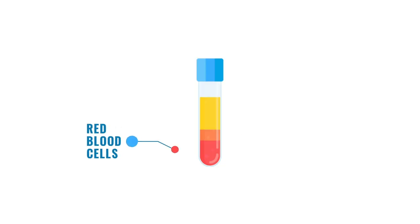Platelet-rich plasma is just what it says. You take a sample of your own blood and concentrate it by spinning it in a centrifuge machine. First, the red cells come out — the cells are on the bottom and the plasma is on the top. Then we spin it again, and that concentrates the platelets in the lower part of that plasma.